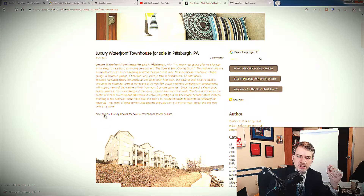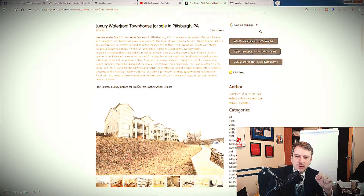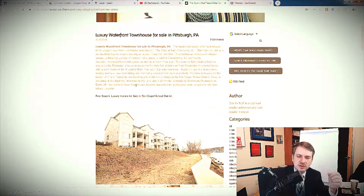We created a link that says 'free search, luxury homes for sale in Fox Chapel School District.' This property is in Fox Chapel School District, a highly desirable area. If somebody finds this blog post, they can be driven to our site by clicking that link. We sold this property and took down the detail page, but we're still generating leads from it over two years later because we have this link. Somebody who comes across it will click it and it opens our IDX search for Fox Chapel homes.